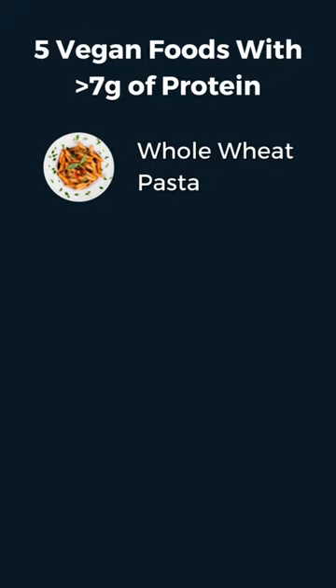Here are five vegan foods that have as much or more protein than a single egg. Whole wheat pasta: one cup of whole wheat pasta has about eight grams of protein per serving. Toss in some nutritional yeast for even more protein.